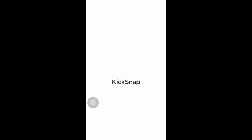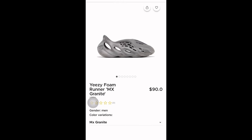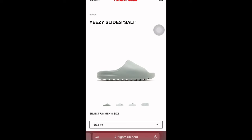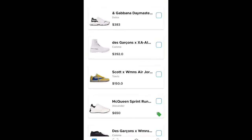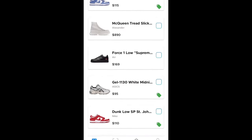Quick pause for a word about an app called KickSnap. Ever seen shoes on someone's feet and wondered what they are or where to get them? KickSnap can help. You can take a picture in-app or upload one from your camera roll, and it'll find the shoe and show you where to buy it. You can also search by name, see new releases, and save or share favorites from Nike, GOAT, StockX, Amazon, and more. It's basically the Shazam of sneakers — download it from the App Store.